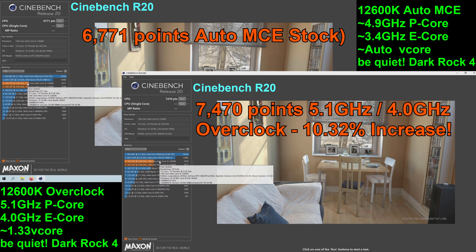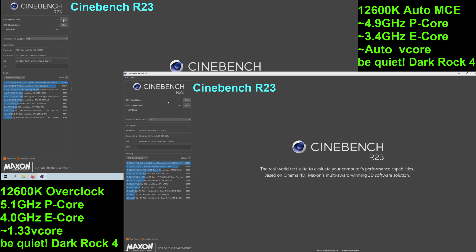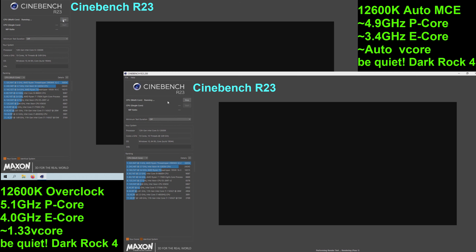Now that the test wrapped up, you can see we scored 6,771 points in the auto or stock run, and in the overclocked run we scored 7,470 points, which is roughly a 10.3% increase.